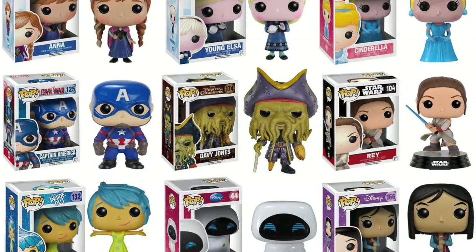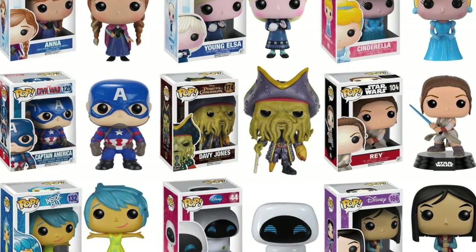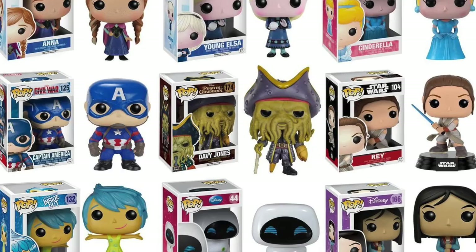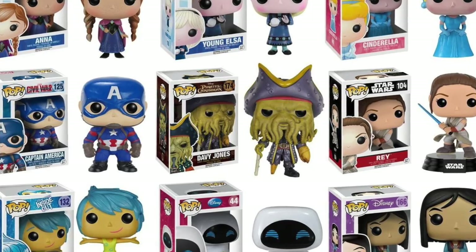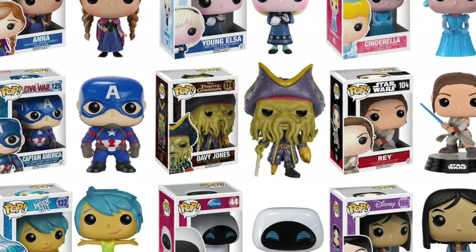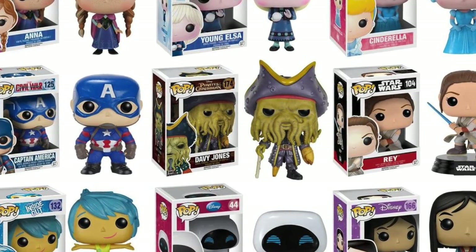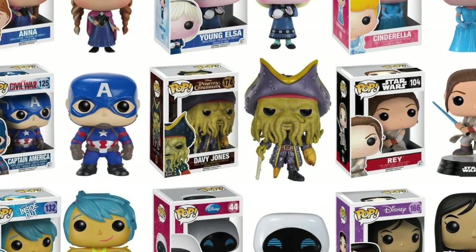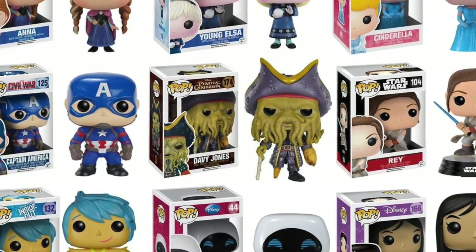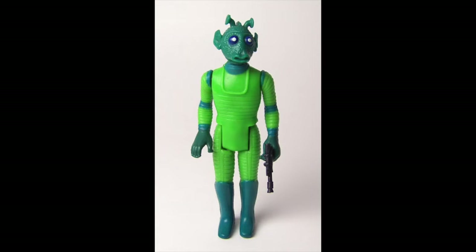A more successful form factor is something like Funko Pop. This has been successful simply because fans have embraced it. It was created looking at the trend that Mighty Mugs started when Hasbro kind of dropped that line. The fact that fans embraced Funko Pops almost no matter what the license — from Golden Girls to Spider-Man — is why it succeeded.